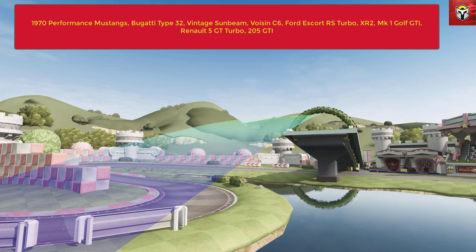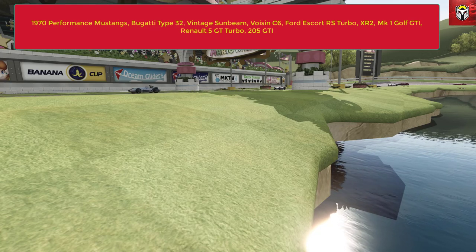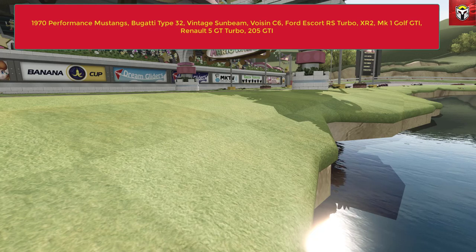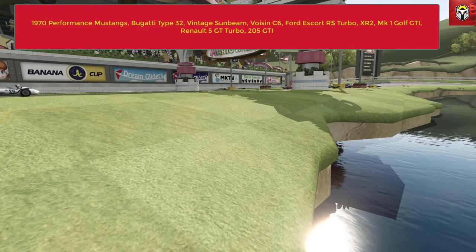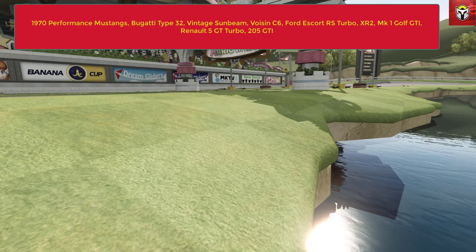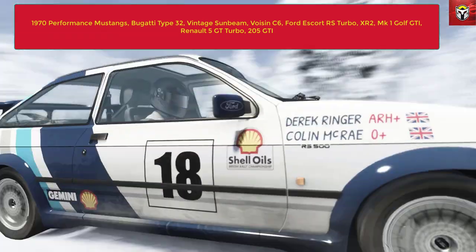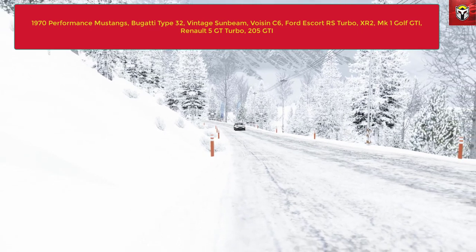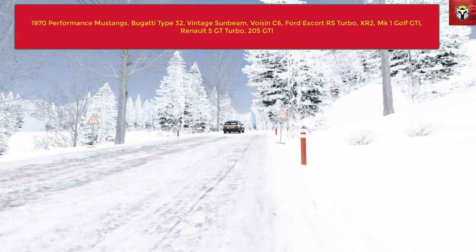Then I've put some hot hatches in there because I did a recent hot hatch video and I love all of these cars. It took me a while to find them all, so you've got the Ford Escort RS Turbo in white - of course the only color! Then you've got the XR2, and that's the Mark 1 version. The Mark 1 Golf GTI - that model is really cool and done so well, love the interior on that model. The Renault 5 GT Turbo, which took me an age to find, and then the Peugeot 205 GTI which you all know I love if you're regular viewers on my channel.